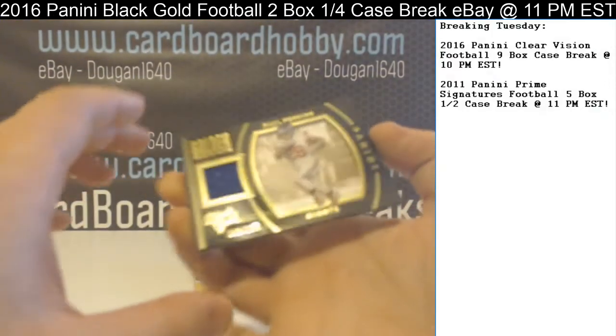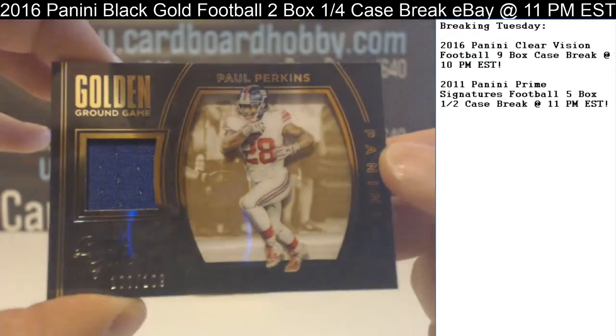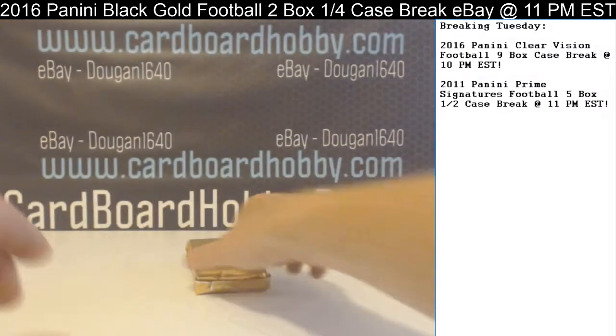Last hit in Pack 1 — Paul Perkins, Blue Relic, 198 out of 199, for your Giants. Giants striking last there in that pack.